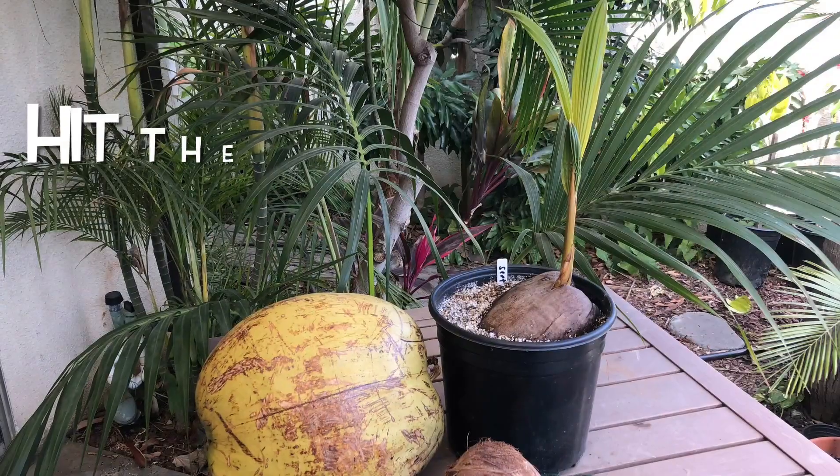If you like this type of channel — if you like growing marginal tropical trees in marginal climates — make sure to hit the like and subscribe button and the notification bell. Leave comments and questions in the comment section below. I do my best to get back to everybody. Have a wonderful day!